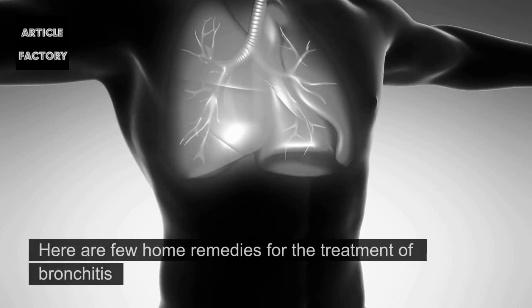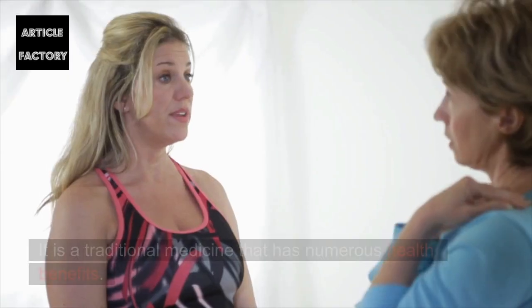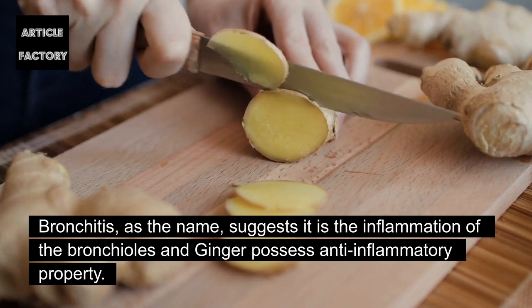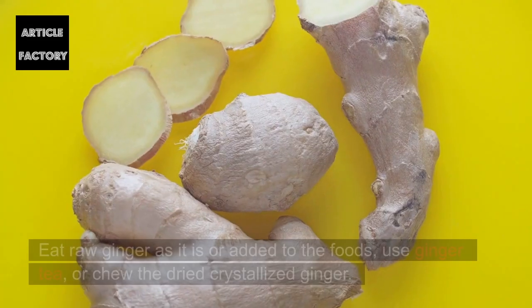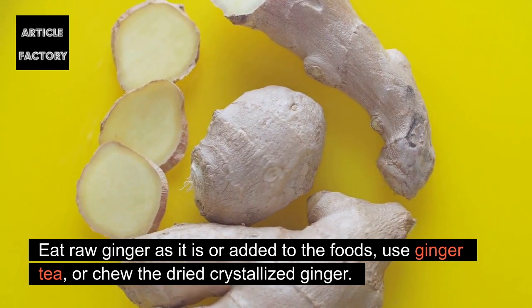Ginger: It is a traditional medicine that has numerous health benefits. Bronchitis is the inflammation of the bronchioles, and ginger possesses anti-inflammatory properties. How to use: Eat raw ginger as it is or added to foods, use ginger tea, or chew dried crystallized ginger.